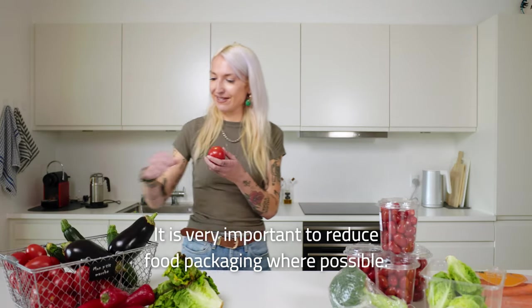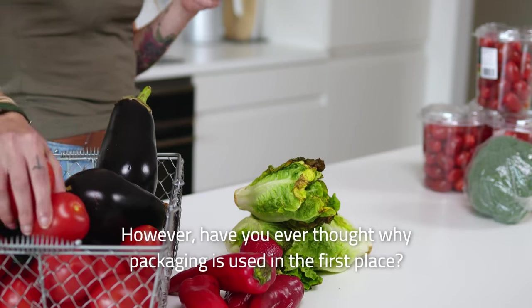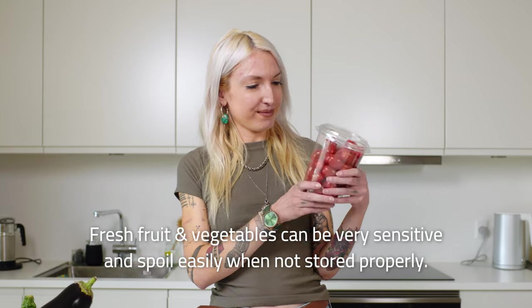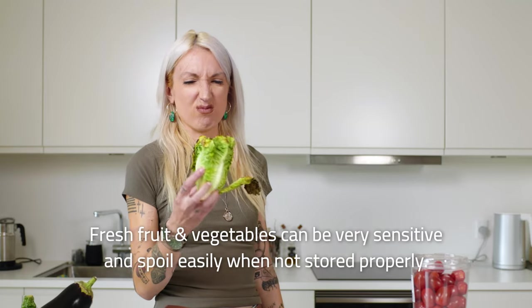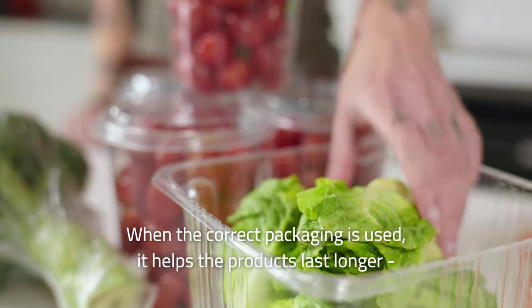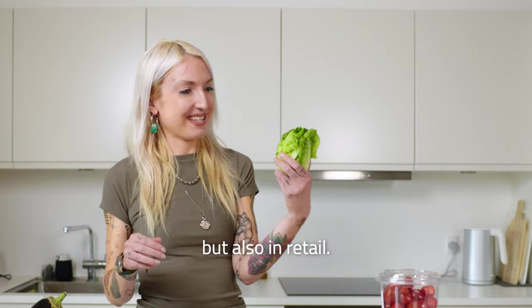It is very important to reduce food packaging where possible. However, have you ever thought why packaging is used in the first place? Fresh fruit and vegetables can be very sensitive and spoil easily when not stored properly. When the correct packaging is used, it helps the products last longer, since it protects them from potential bruising during transport.